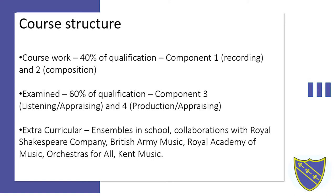First off, what the course structure actually involves. 40% of the complete qualification is assessed during coursework. There are two components of coursework which are equally weighted.